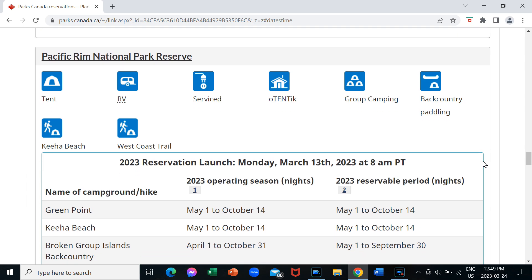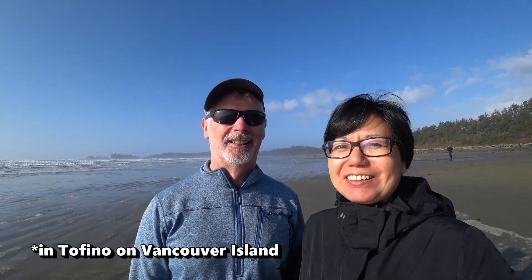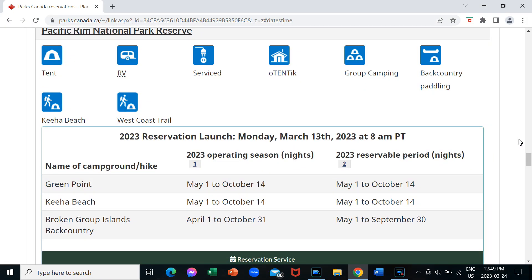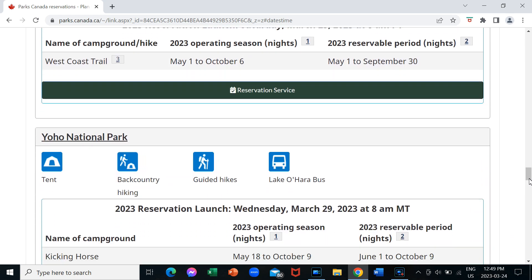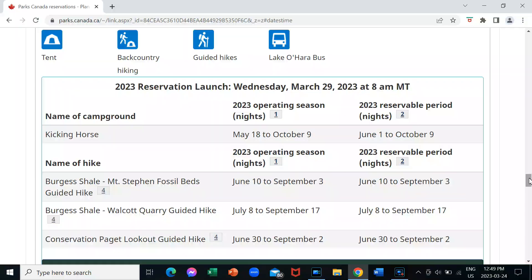Pacific Rim National Park Reserve — that's a really popular one — and I understand from some friends that tried booking on the first day of launch, which is March 13th, it was completely full, which was pretty crazy because they went on the site first thing in the morning when it opened, but apparently the dates they wanted were fully booked. And Yoho National Park, one of our favorite parks, they launch on Wednesday March 29th.